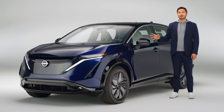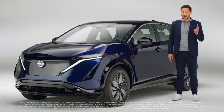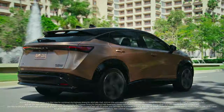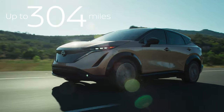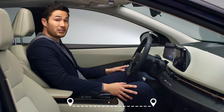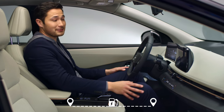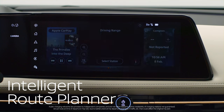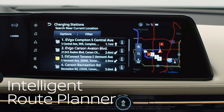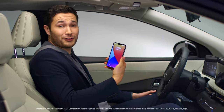Now let's talk range. Ariya offers two drivetrains and two battery options to suit a wide variety of needs, from daily commuting to weekend adventure. For road trips that might need a charge along the way, Nissan has an intelligent route planner built in, letting you know where you can charge, what level of charging is available, and the quickest route to your destination — also available on your phone via the app.